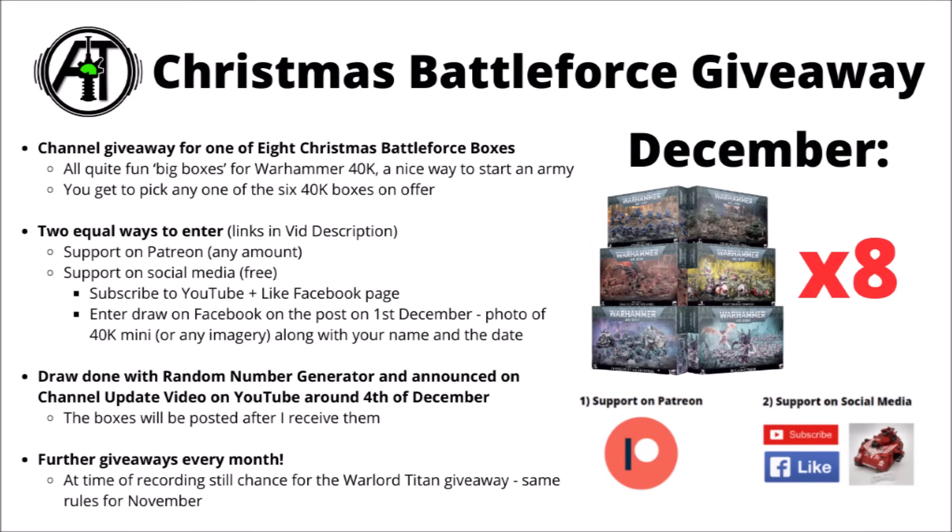I respond to the post on the channel's Facebook page with a picture of any 40k mini or imagery, along with your name and date handwritten within the photo. The last bit is just to deter Facebook bots and spammers and make sure the prizes go to real hobbyists around the world. Then when all the entries are in, the draw is done by a random number generator.